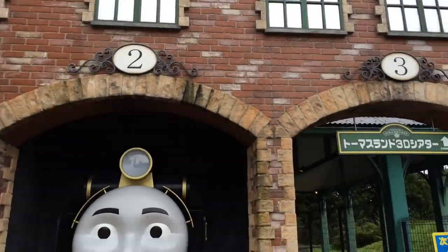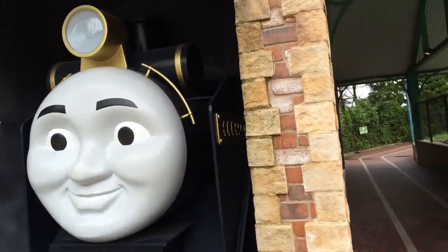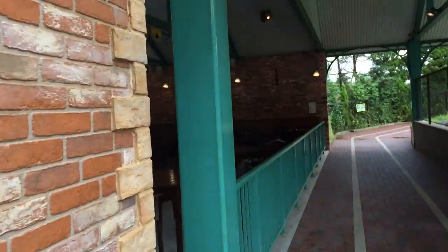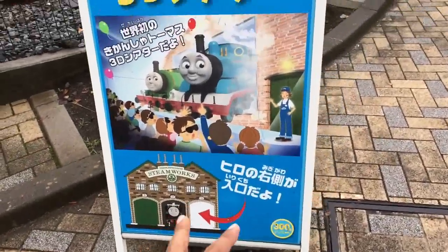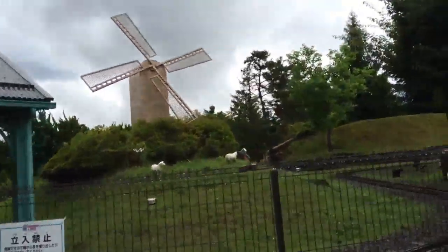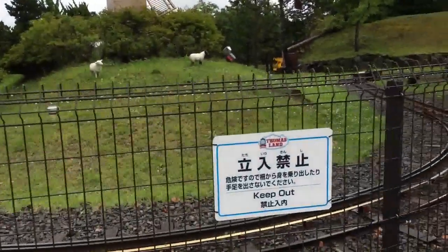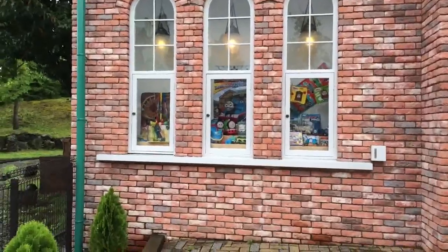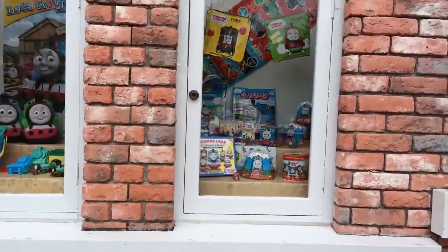This is the Steamworks, exactly the way the Steamworks you see on the Thomas show. Here you can see the Steamworks and this is the ad — look, the Solar Island windmill, isn't it cool? You can see some ships. Oh, this is so awesome!